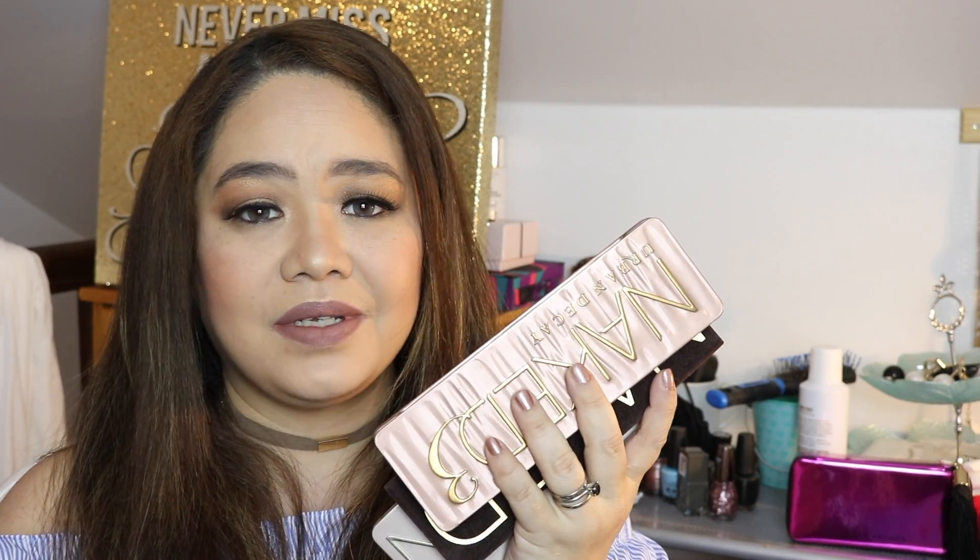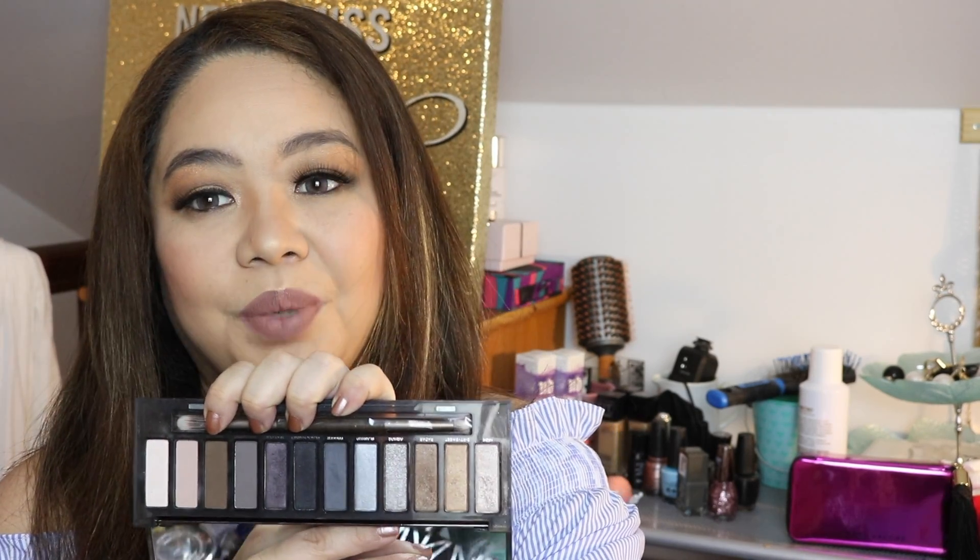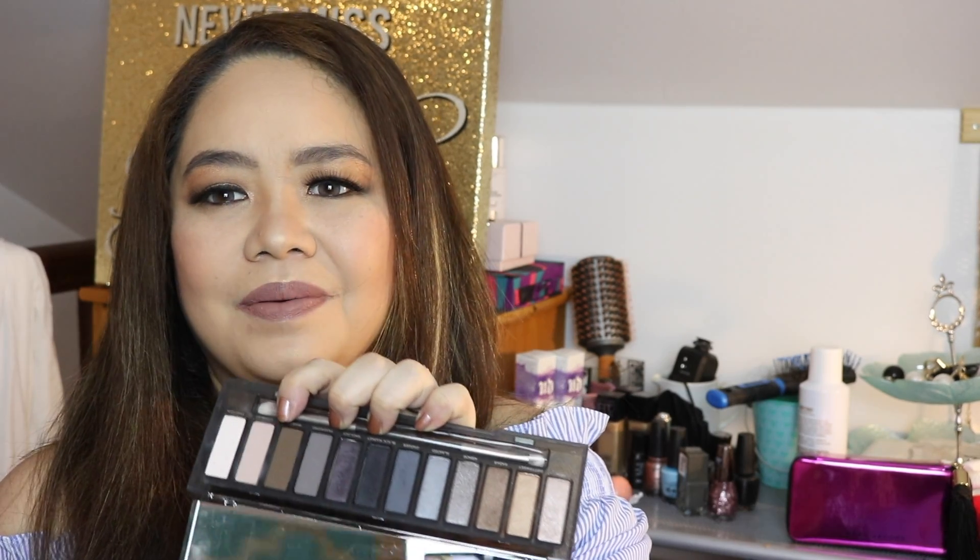I do have the original Nakeds — I don't think I need to open them since everybody knows what colors are in there. The Smoky is hyped, the colors are amazing, but I haven't really explored them a lot. There are only four matte shadows in there, which gives me a hard time, but I'm sure I'll get into it more in depth if I have the chance.